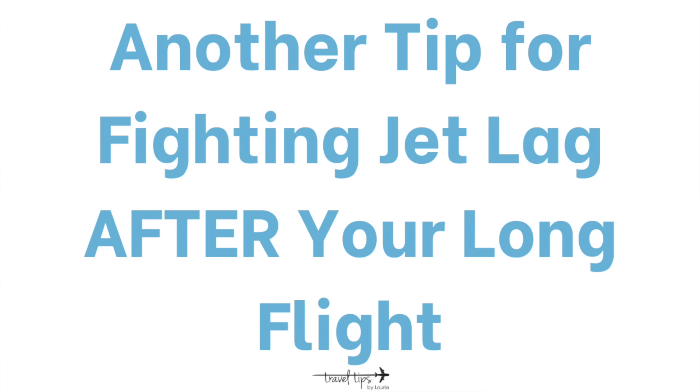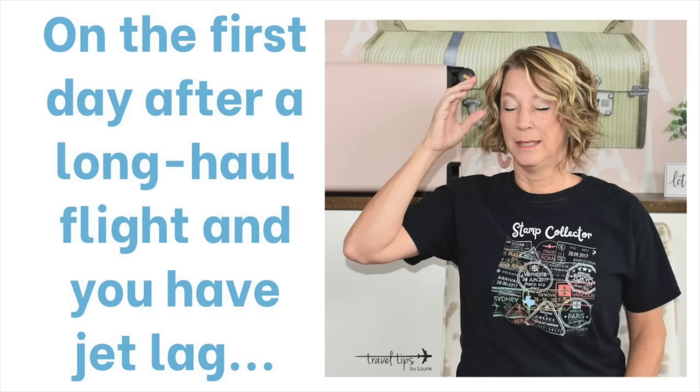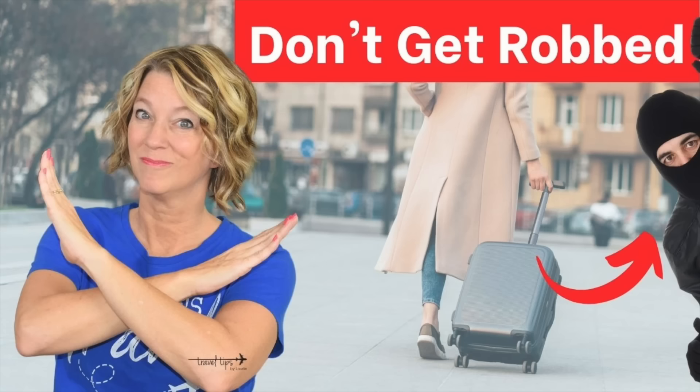Another important tip: my husband prints out the train or metro map and logs where we need to get off for each tour, especially on that first day — because navigating a new train system while sleep-deprived requires concentration. Preparing in advance lets you enjoy your vacation. Also, many train systems abroad have no airflow and get hot. When tired and hot I sometimes feel nauseous, so wear a thin layer you can remove and tie at your waist in the train station.